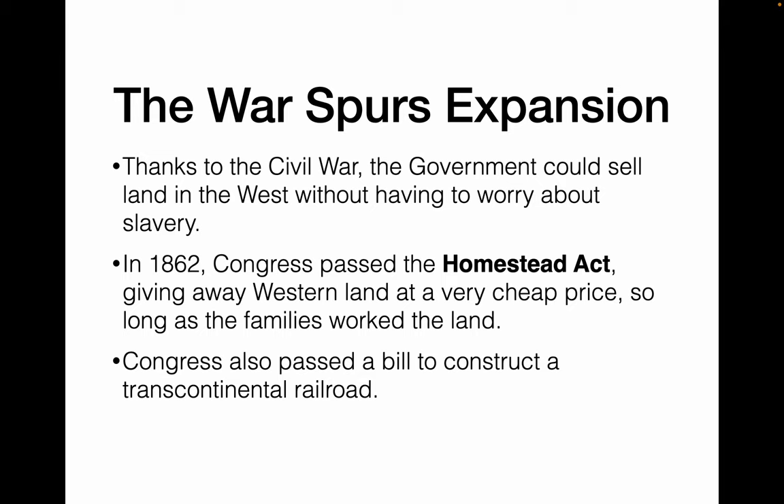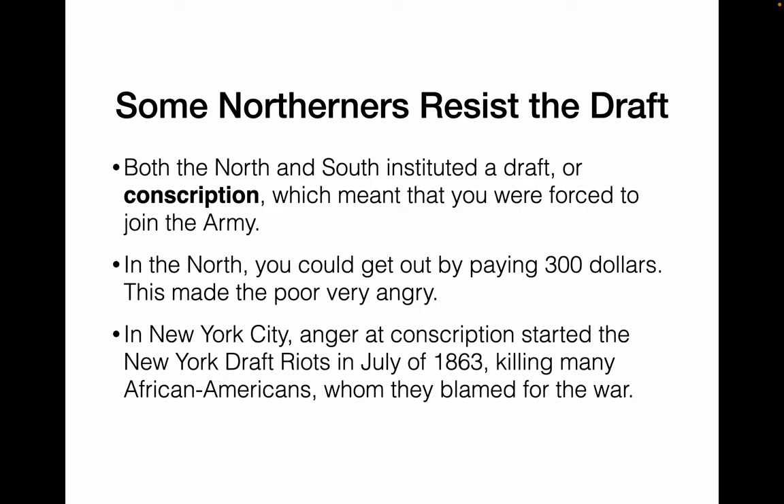Thanks to the Civil War, the government could start to sell land in the West without worrying about the issue of slavery. In 1862, Congress passed the Homestead Act, which gave away a lot of Western land basically for free, as long as families promised to improve the land and stay on it for at least five years. Congress also passed a bill to create a transcontinental railroad during this time, although it was not finished until 1869, four years after the end of the war.